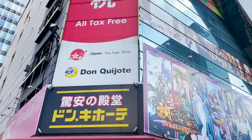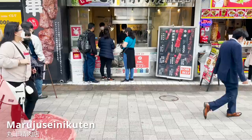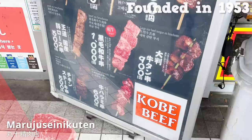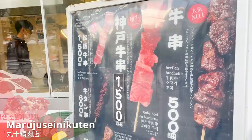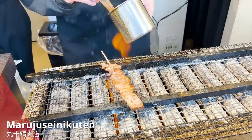The next store is on the first floor of Don Quixote, which hosts many souvenirs and anime goods. It's Marujou Seinikuten. The store handles beef skewers and is operated by a butcher founded in 1953. From pork, chicken, tan, and Kobe beef, you can find countless skewers. We picked out the best-selling skewers. The menu is prepared after ordering, so you can try out freshly prepared meat. It's served with a sauce finishing.